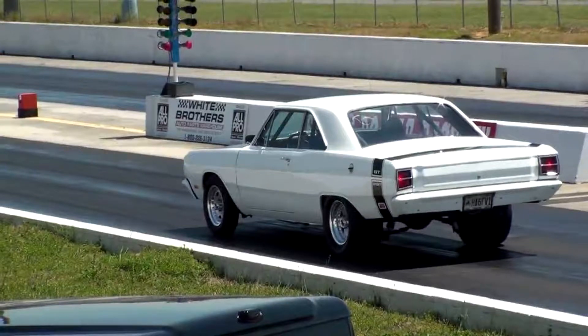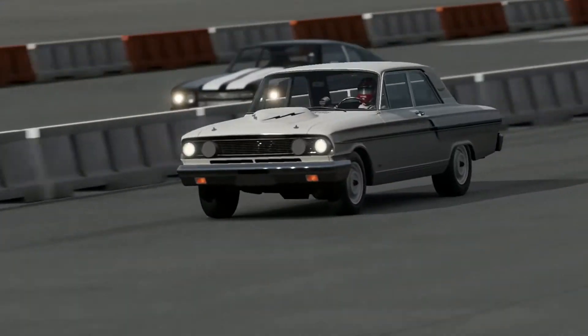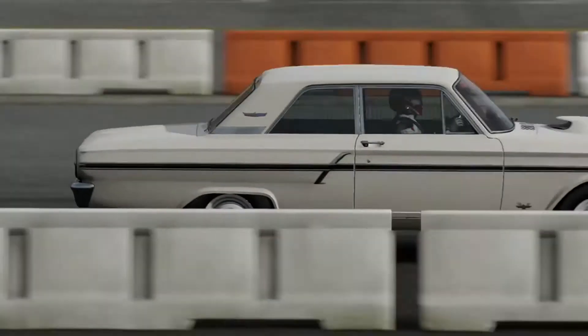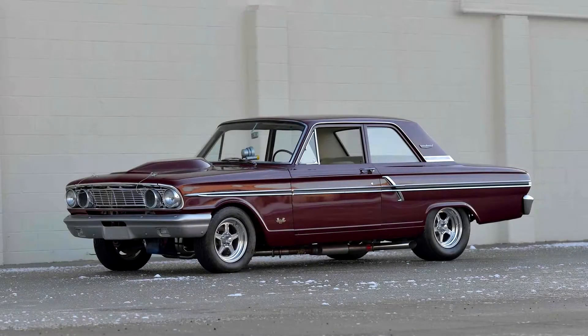You see, in 1964, Ford had entered NHRA drag racing in the production class — aka SSB — with the 1964 Fairlane Thunderbolt. It was a monster that could do the quarter-mile in 10 seconds in 1964. And Dodge had to have a response.